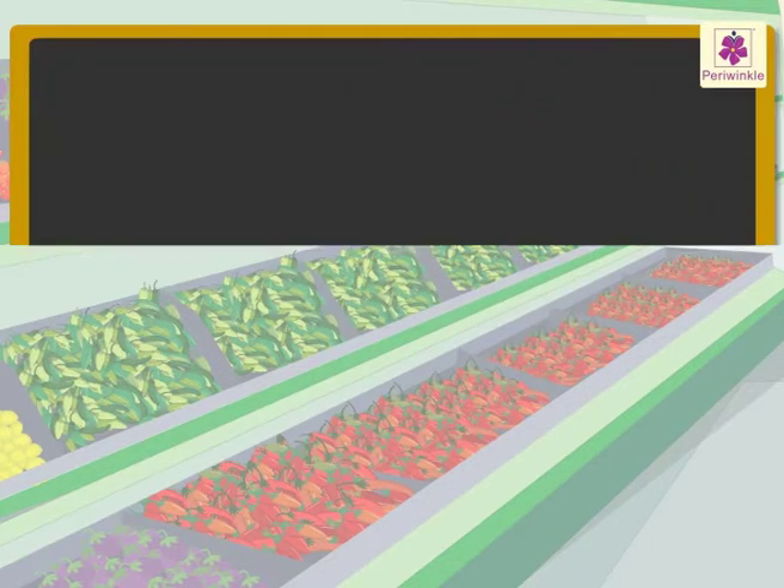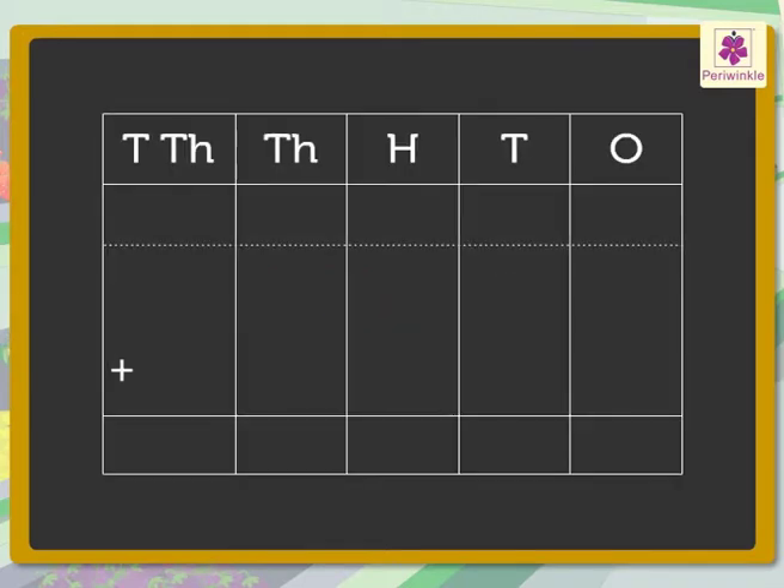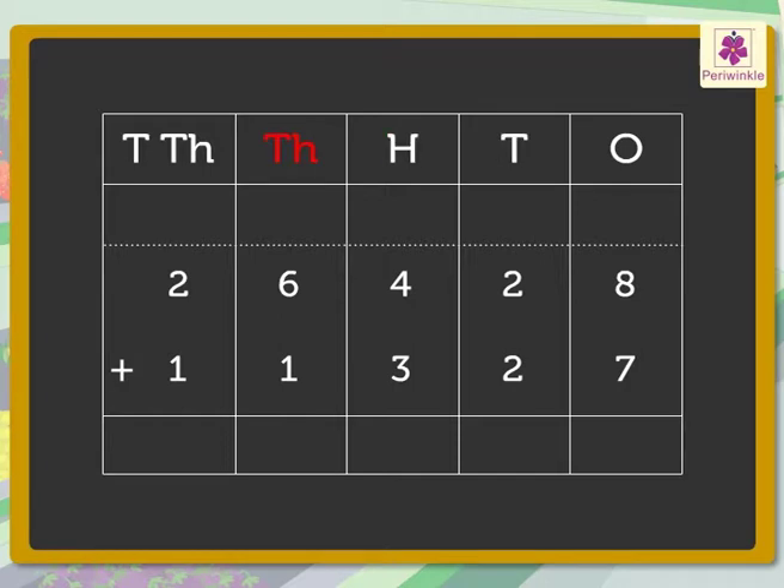Now, instead of counting the dots, we will add the numbers directly. Let us write the numbers twenty-six thousand four hundred twenty-eight and eleven thousand three hundred twenty-seven in the place value chart — that is, in the ones, tens, hundreds, thousands, and ten-thousands columns.